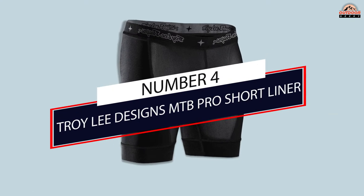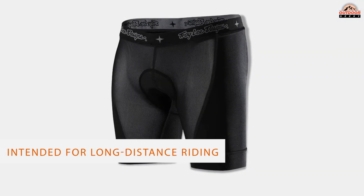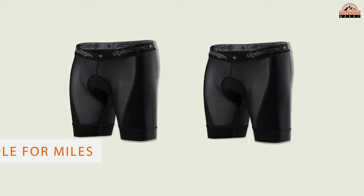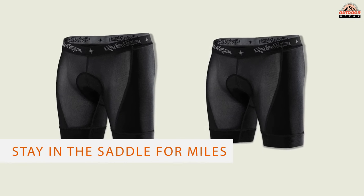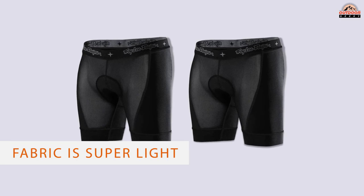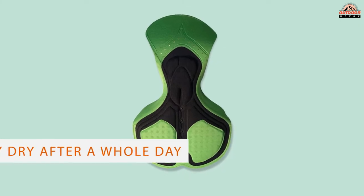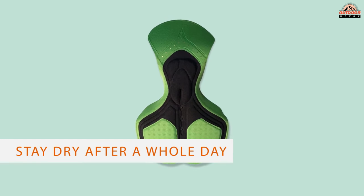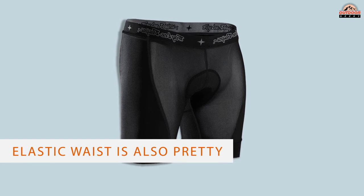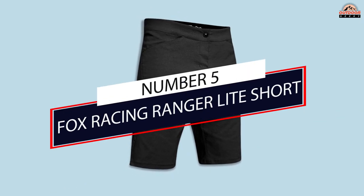Number four: Troy Lee Designs MTB Pro short liner. When looking for high quality bike shorts, you'll notice a few options from Troy Lee Designs. This liner comes with a six-hour pad, meaning that it's intended for long distance riding so you can stay in the saddle for miles and miles before you start to get sore. Troy Lee Designs is a reputable brand and these shorts are really high quality — the fabric is super light and breathable, meaning that you can stay dry after a whole day on the trail.